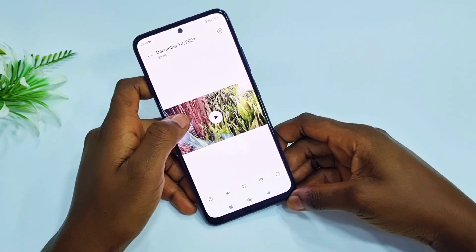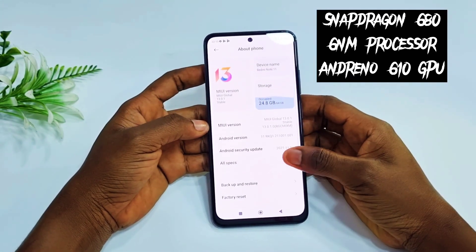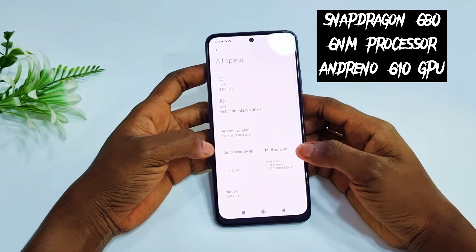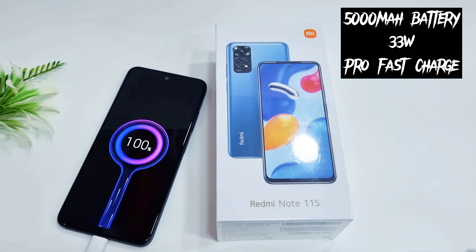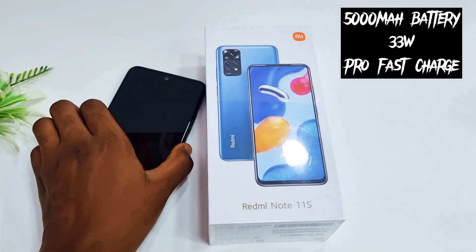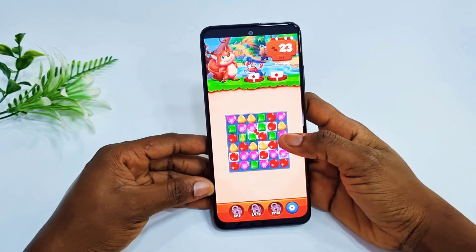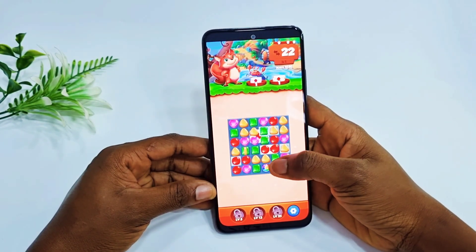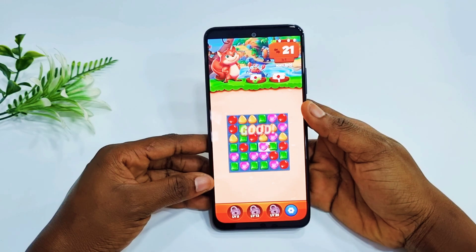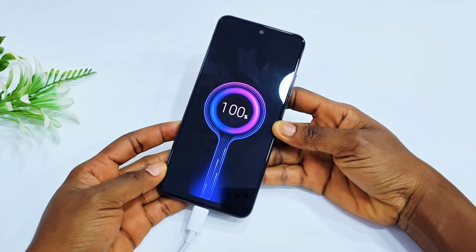This device runs on a Qualcomm Snapdragon 680 chipset with a 6-nanometer processor paired with an Adreno 610 GPU, which is good for gaming. The Redmi Note 11 is powered by a 5000mAh battery and comes with 33W Pro fast charging and a 33W charger in the box. The Redmi Note 10 did not have this fast charging, so this is actually an upgrade — the Note 11 will charge two times faster than the Note 10.